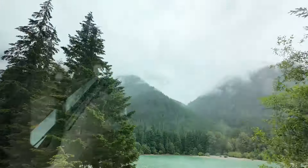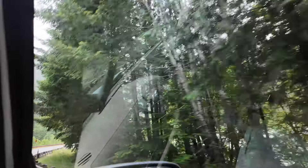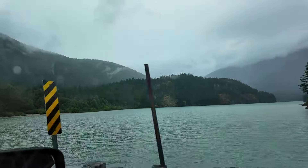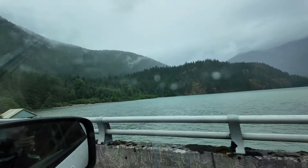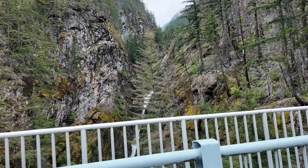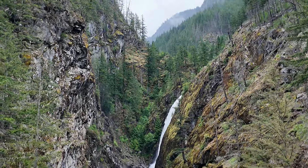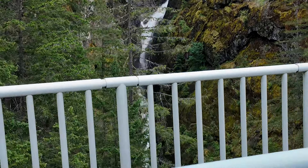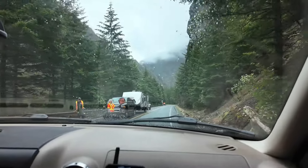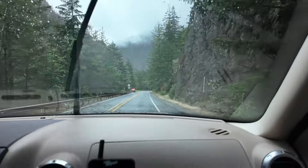Look at it all green. Look way up there — I'll try to zoom in on it. Across this bridge. I was trying to get the snow-capped mountain but I missed it.